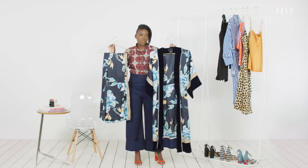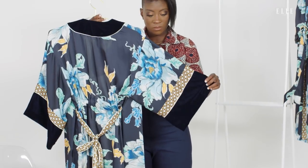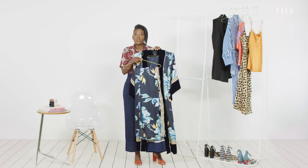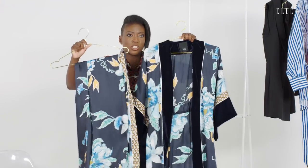Up first, a nice coordinated set. I chose this one because I love the print, and I think that if you pair these two together and put a black tank top or a black short sleeve shirt underneath, you have an instant outfit. What is more chic than this?